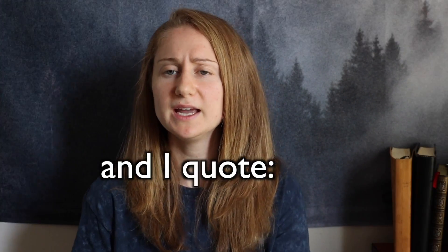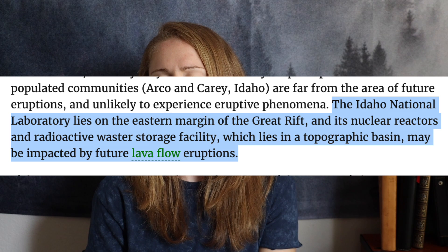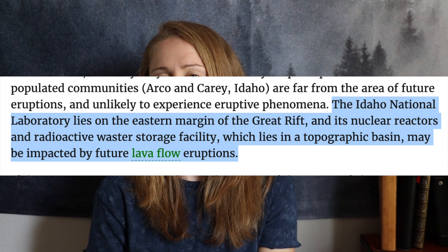There will also probably be lava fountaining high up, but the good news is this won't reach a very wide radius. The nearest populated areas will probably not be very affected by the eruptions, and while the surrounding area of Craters of the Moon does have a few farms, the plan is to get everybody out at the first sign of any volcanic activity. In reading about this, I found something pretty interesting and slightly concerning — apparently somebody decided in 1949 that it would be a great idea to put a lab with nuclear reactors and radioactive waste within the eruption radius of the volcanoes. And I quote: 'The Idaho National Laboratory lies on the eastern margin of the Great Rift, and its nuclear reactors and radioactive waste storage facility may be impacted by future lava flow eruptions.'